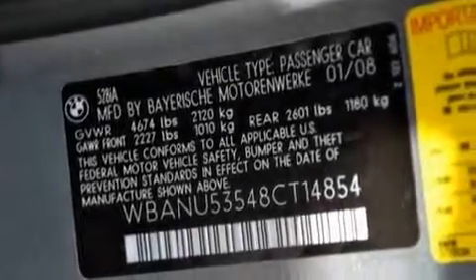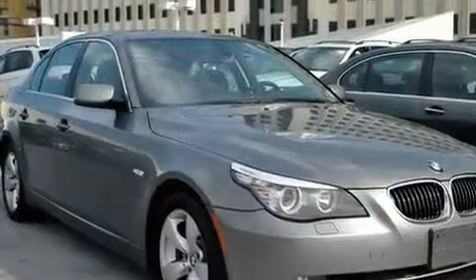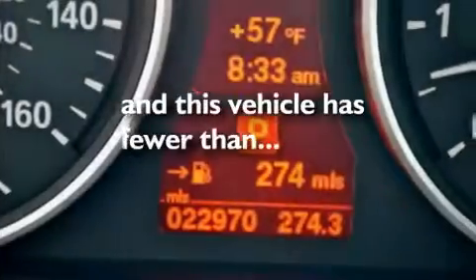Its top features include steering wheel memory settings, a power moonroof, cruise control, a CD player, a leather-wrapped steering wheel, a passenger-side vanity mirror, a security system, a traction control system, dual-power seats, and this vehicle has fewer than 23,000 miles on the odometer.